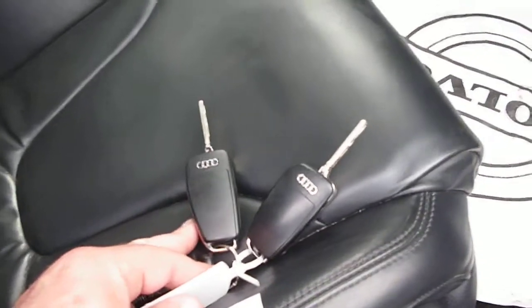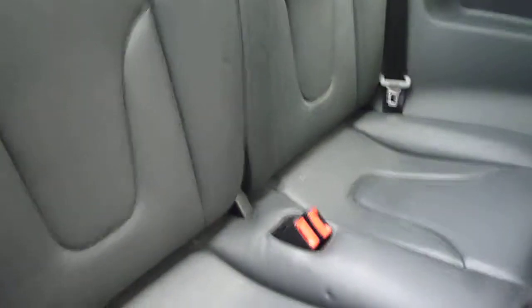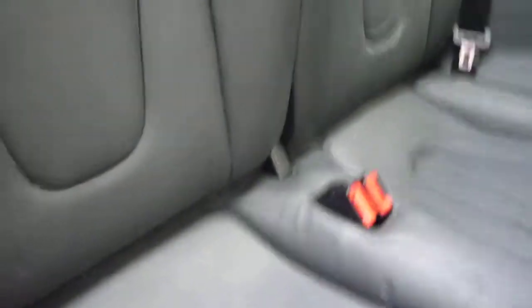There are two keys present with the vehicle. The upholstery in the rear of the vehicle is in good condition with just one or two compression marks to be seen in the leather upholstery.